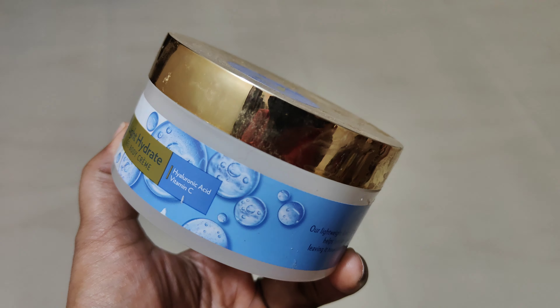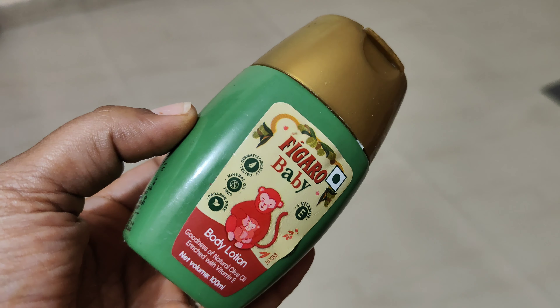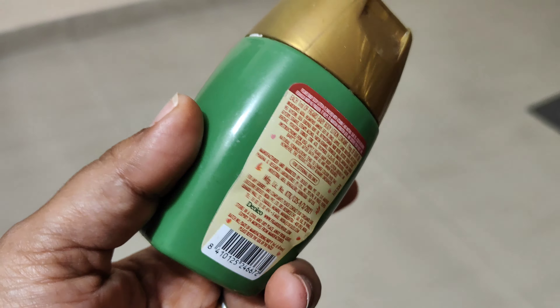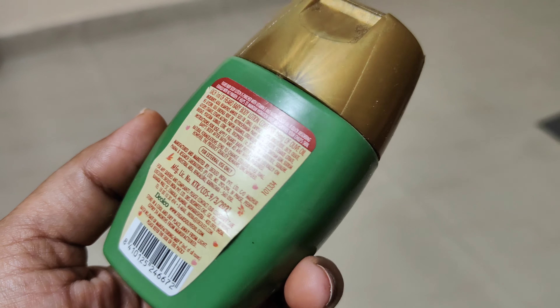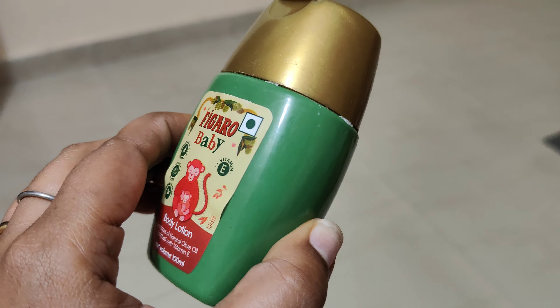Next is Figaro Baby Body Lotion. It is a very affordable and well-known brand. This is a very good hydrating body cream and you can use it on your face as well. It has no harsh chemicals.